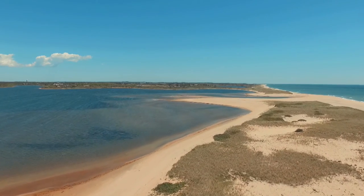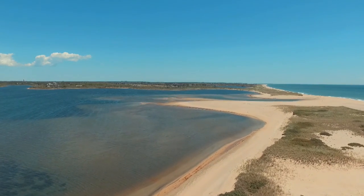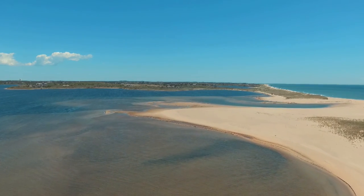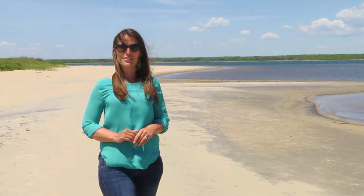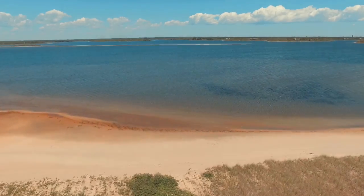Imagine enjoying your own version of South Beach, minus all the people. The barrier beaches that run between the island's great ponds and the south shore are generally only reachable by boat and only available to people with deeded access. So life at Turkey Land Cove compound makes it easy to enjoy waterfront living across two locations — here at the beach and across Edgar Town Grey Pond.